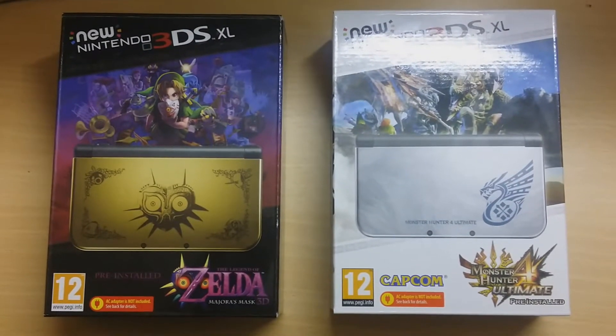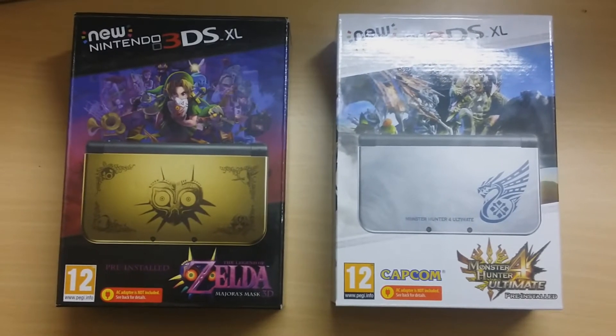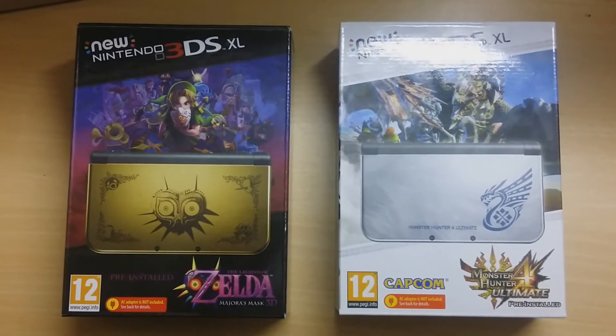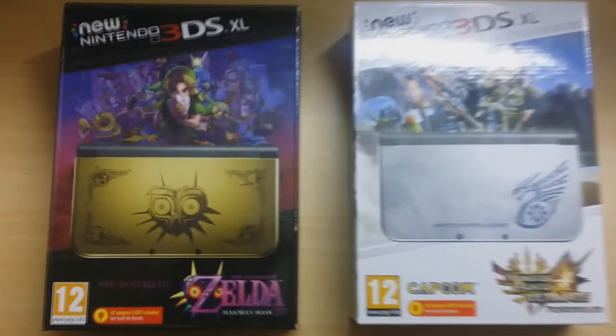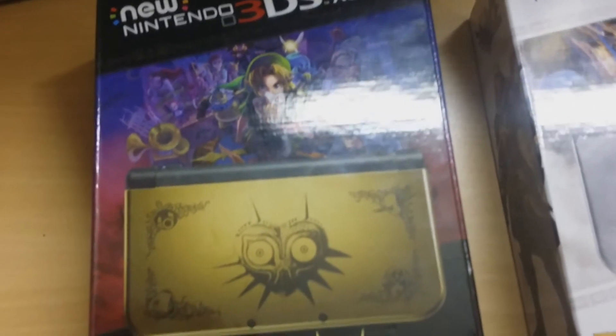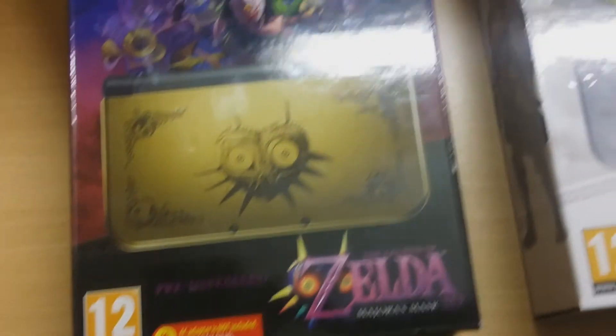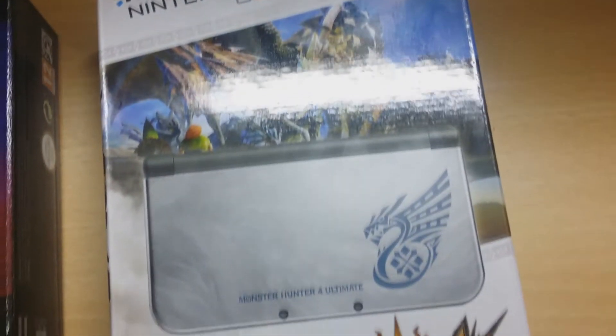Hi guys, it's CNN Online and we're back after a very long time to show you some awesome new Nintendo 3DS XL unboxings. We both got the new 3DS XLs, whereas Nathan got the Legend of Zelda Majora's Mask Limited Edition. I went for the Monster Hunter 4 Ultimate Limited Edition, as you can see.